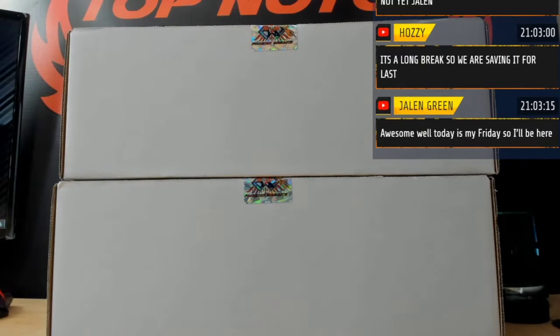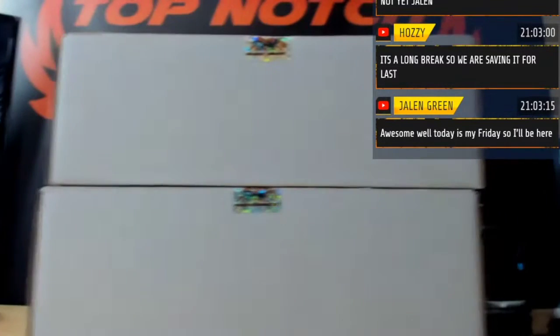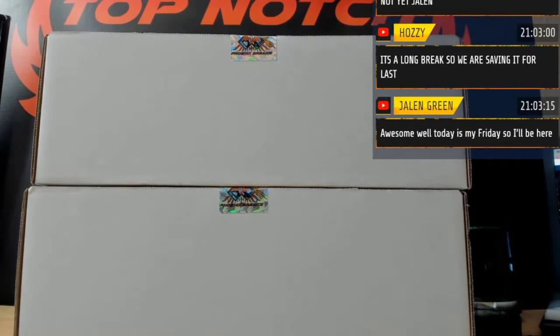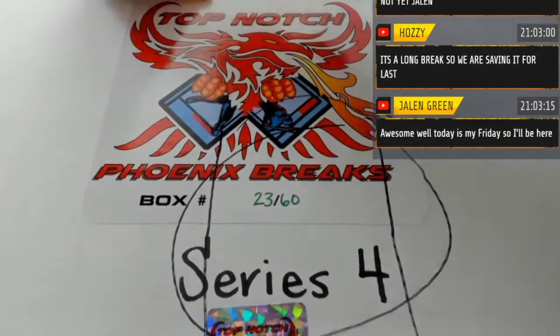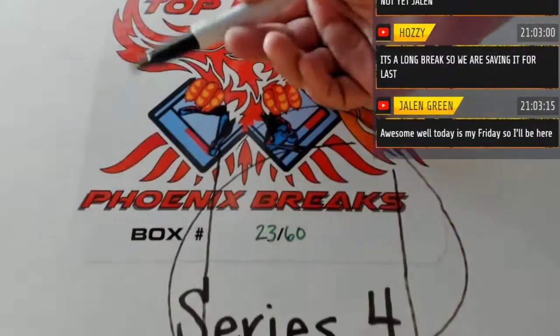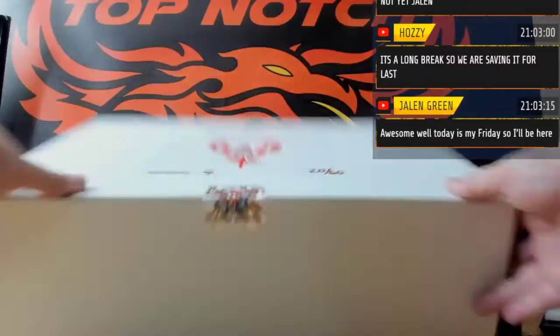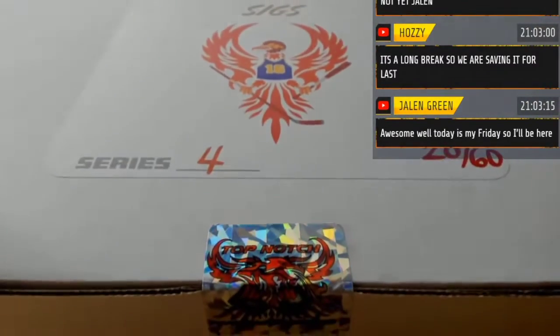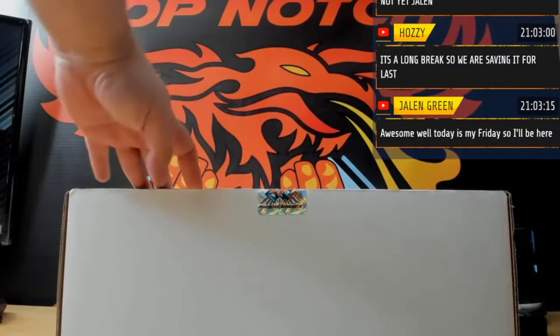One, two, three — we break the top. Four, five, six — we break the bottom. Next: hockey membrane box 23. Feels like a heavy box. This is heavy — what's in this? Good luck guys, here we go.